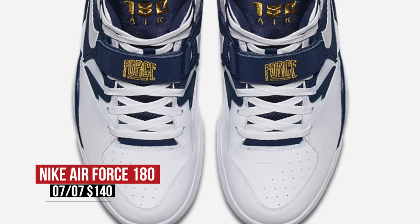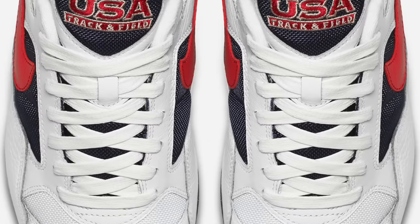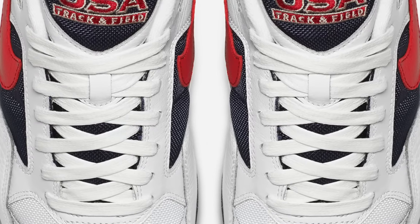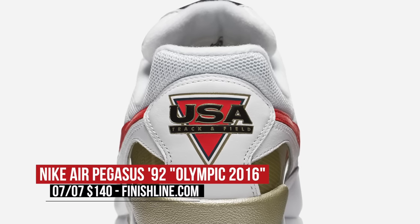Keeping that Olympic theme going, Nike Sportswear is showing the guys some love with the Nike Air Pegasus 92. Last week the ladies got all the shine with this model, but this week the guys are getting the love. The model keeps the USA love going, but also shows a lot of track and field love there on the heel. Those will cost you $140.